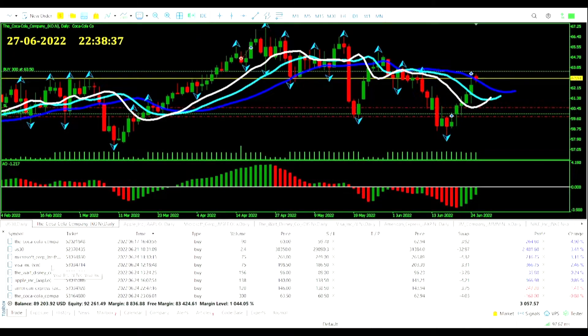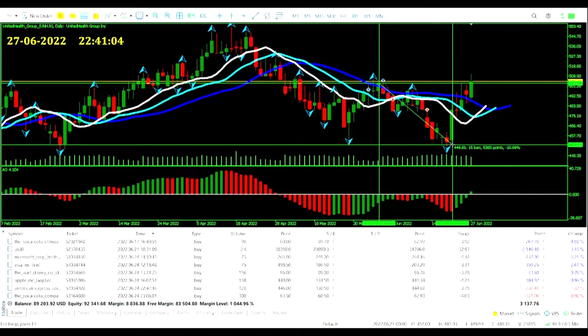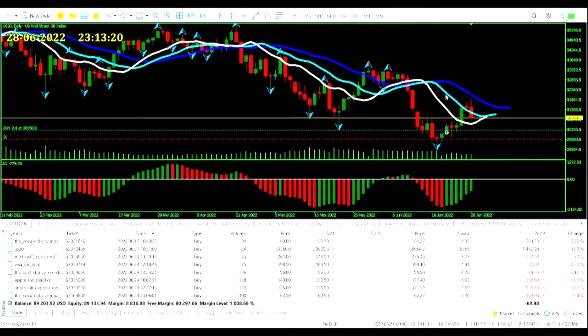We've still got our other five trades in action too. United Health — another push from it today, it's wiped out all the losses over the last few weeks and now back up against this resistance. It will be interesting to see if it can break through, but there are no new entry signals for us. There were quite a few second green bars on the awesome oscillator for a second wise man potential, so maybe we'll get a couple more down tomorrow.